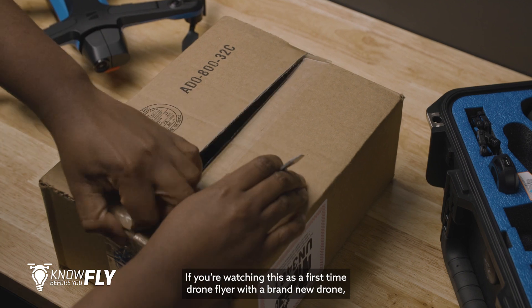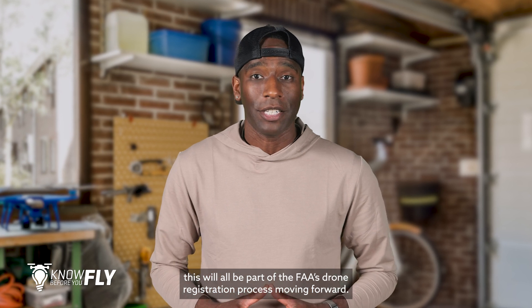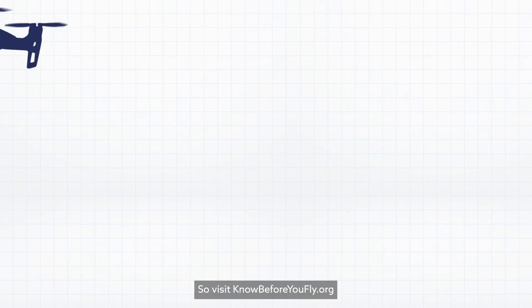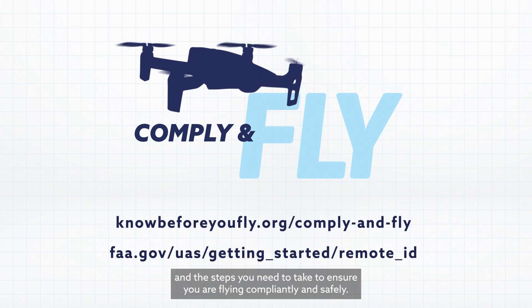If you're watching this as a first-time drone flyer with a brand new drone, this will all be part of the FAA's drone registration process moving forward. This is to get previously registered drones up to date and compliant. So visit KnowBeforeYouFly.org and the FAA's website to learn more about Remote ID and the steps you need to take to ensure you are flying compliantly and safely.